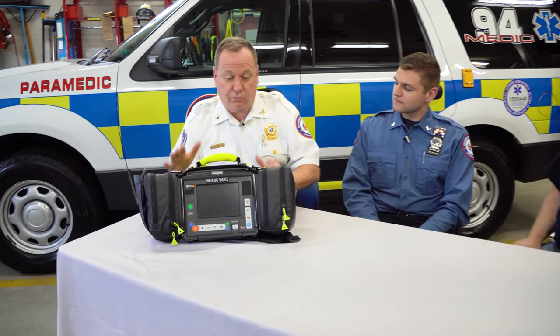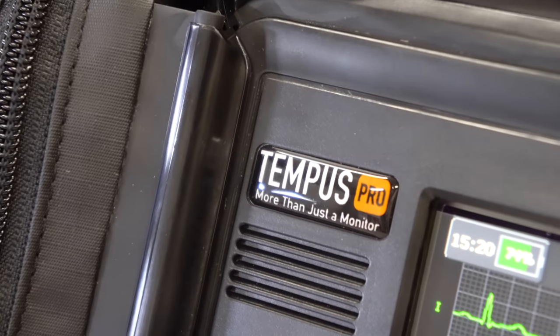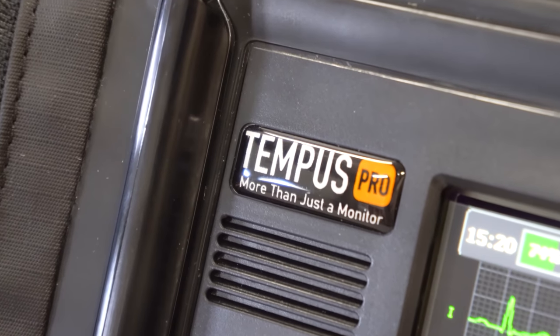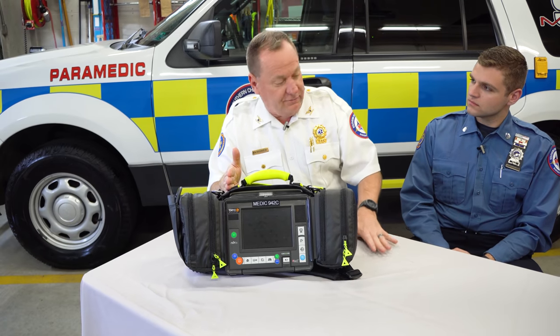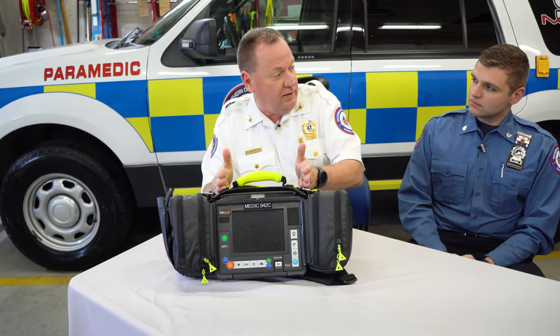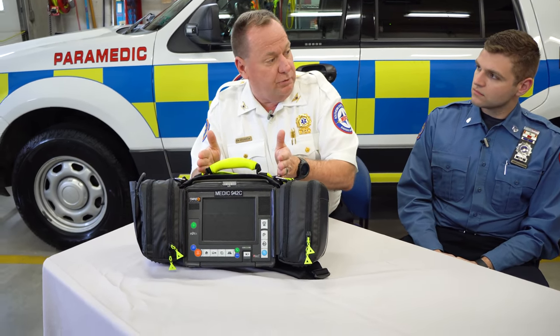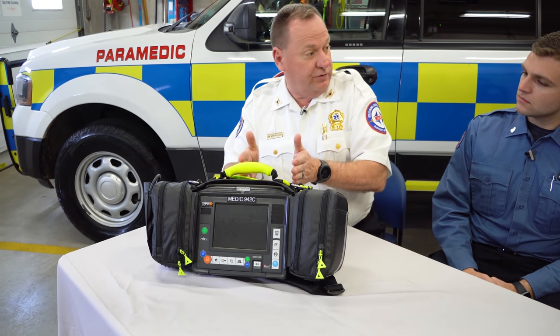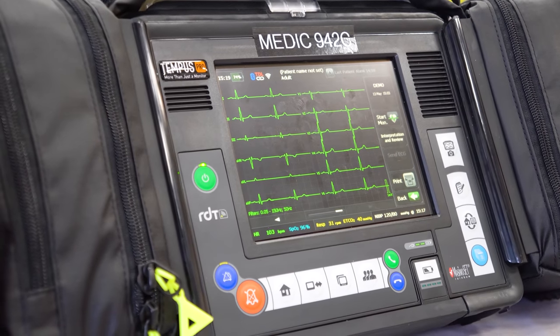First of all, thank you for coming down. We're really excited about this new technology we're about to put into service. This is the Philips Tempest ALS cardiac monitor defibrillator. When a paramedic goes out on a call, every single patient encounter at the advanced life support level involves using the cardiac monitor defibrillator. It serves two roles: an assessment component, a treatment component, and with this new technology, a telemetry component.